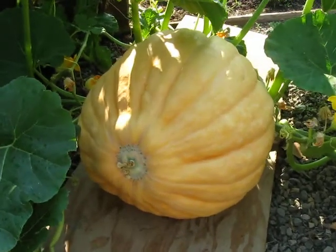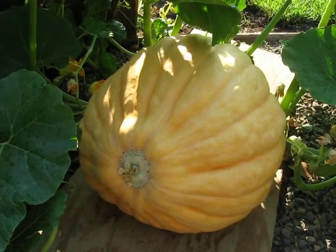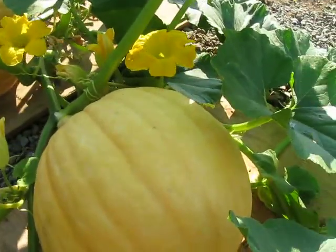This pumpkin, I think, is a giant pumpkin, and it's averaging two inches a day growing, so that gives it the real potential into October to get really big.